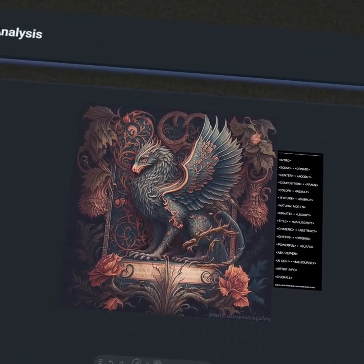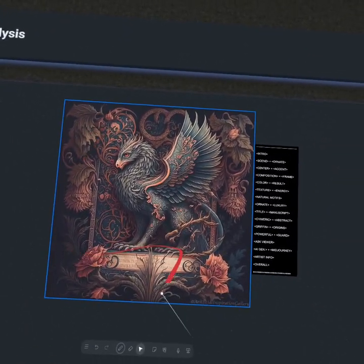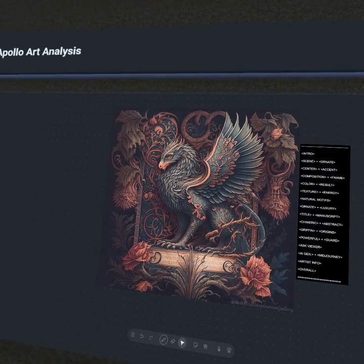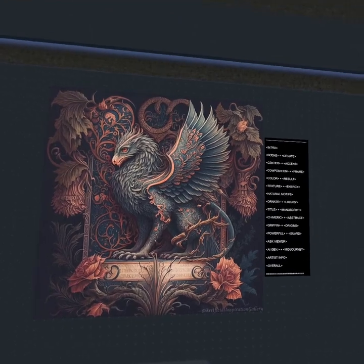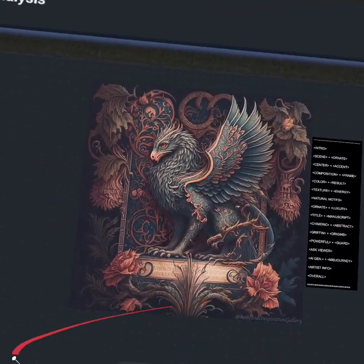Whenever you first see this work, we're met with this lone griffin here, really surrounded by countless natural motifs. The viewer's first impression is likely one of awe due to the incredibly ornate nature of the work before us. The placement at center certainly makes the form impossible to miss.